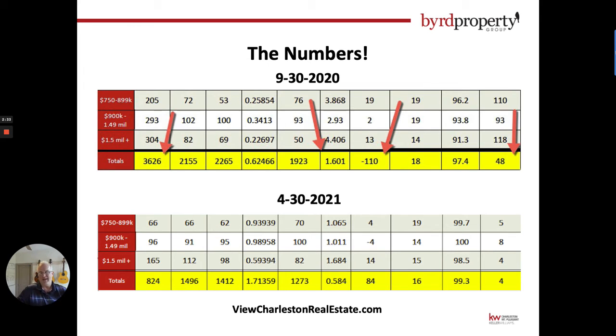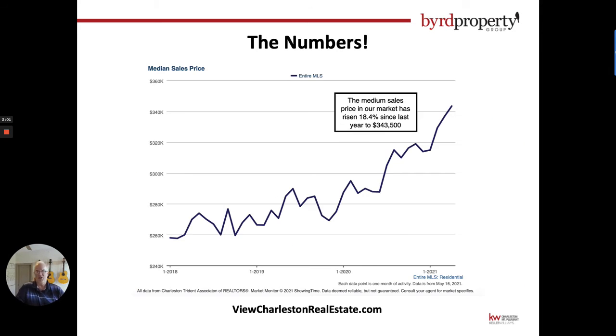Basically our inventory was not resupplying itself, and homes back then were selling in 48 days. Fast forward to the end of April, we're down to 824 listings. But here's a pretty interesting number — if you look at the fourth column from the right, you'll see an 84. We gained 84 listings last month, so that's a good sign that maybe things are turning around and we're getting more inventory, which is definitely going to help buyers feel more comfortable in this market.